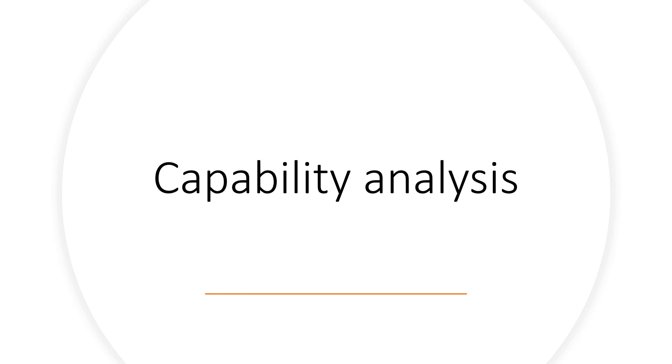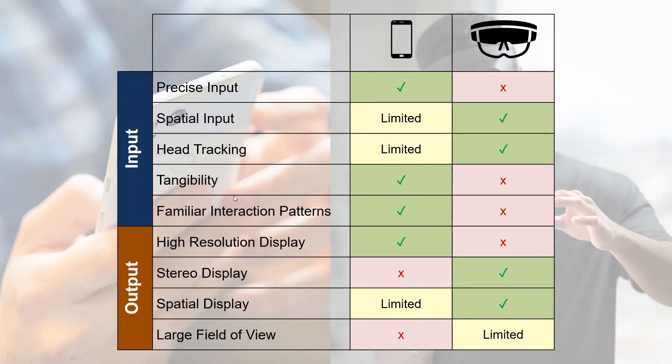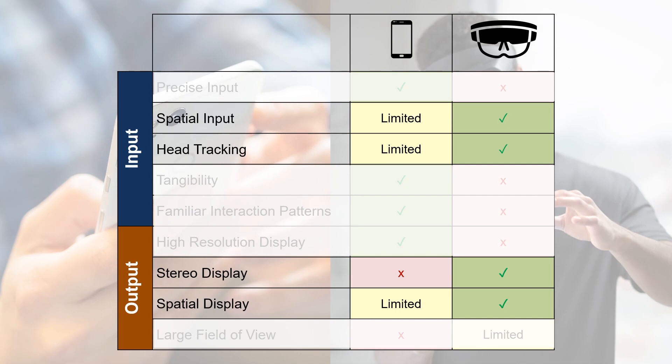Our work is trying to explore such a coherent bidirectional design pattern to support cross-device interactions between smartphones and AR HMDs. To do so, we first make a capability analysis for each side, comparing smartphones and AR HMDs with their input and output capabilities to figure out the contrasting and complementing properties of them. At first glance, you will find that many properties complement one another. For instance, the phone can provide precise, familiar, tangible input and render high-resolution displays, which current AR HMDs are difficult to achieve. The AR HMD can provide better spatial interactions and render spatially, which is difficult for a mobile device to do.